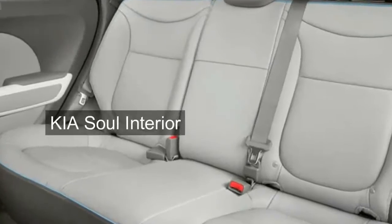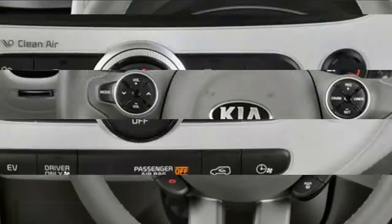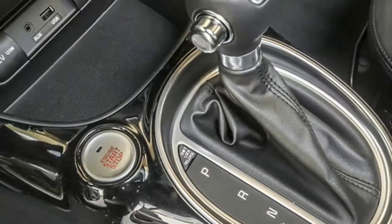Kia Soul Interior — Stunning Space. Many small cars force you to sacrifice space somewhere, whether it's the backseat, cargo hold, or all around.